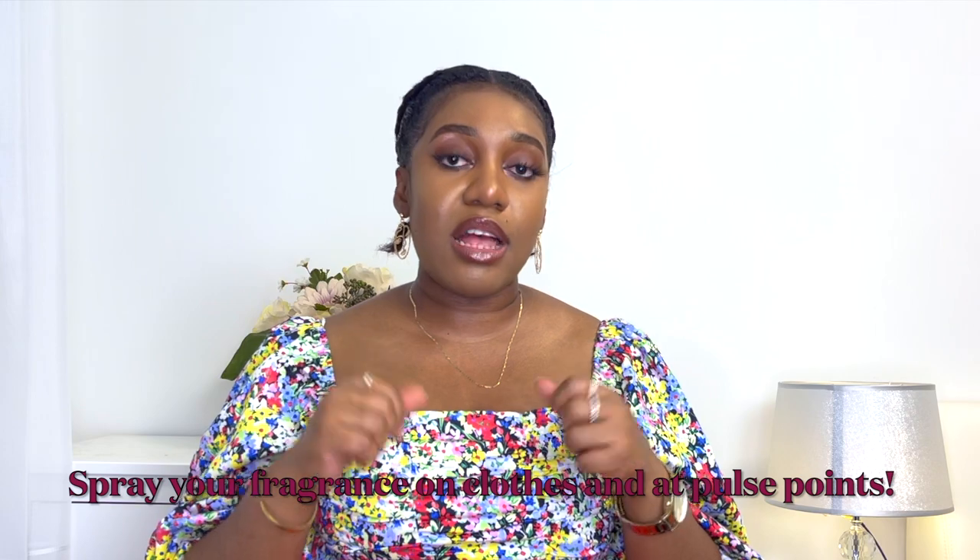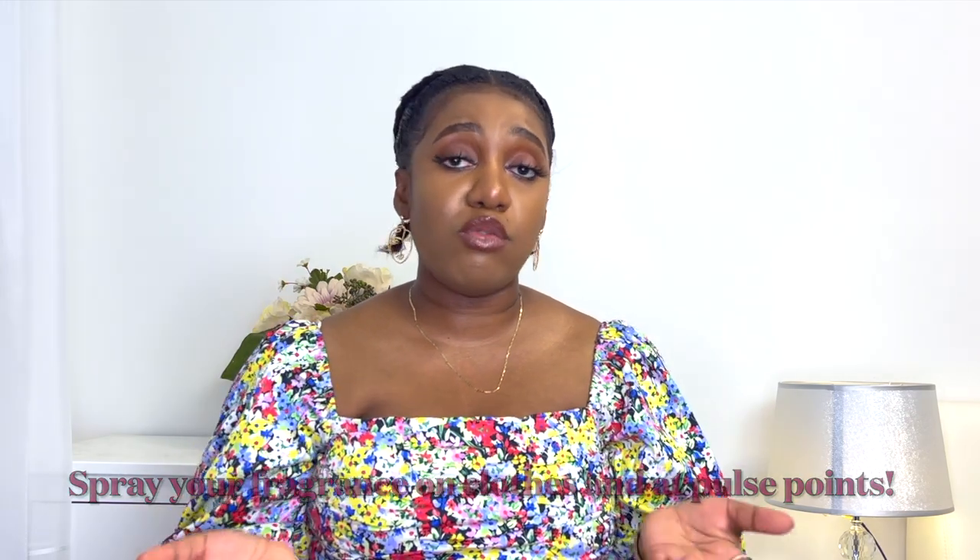Finally, spray your perfume. I sometimes spray on clothes because perfumes last longer on fabric — but if you're wearing a white outfit, do not spray a fragrance with a brown-colored juice because it will stain. If the fragrance is clear or you're wearing a colored outfit, you can spray on your clothes. Whatever works for you — but once you go through all these steps, I guarantee your perfume will last even longer.